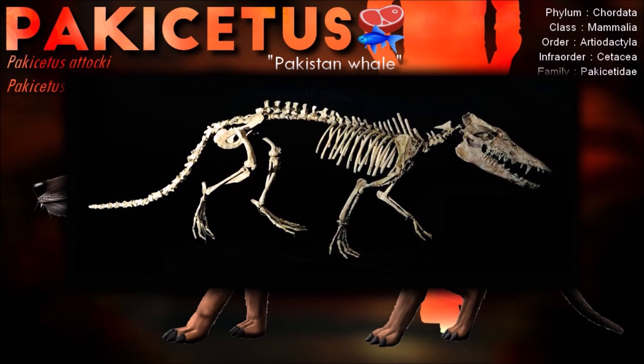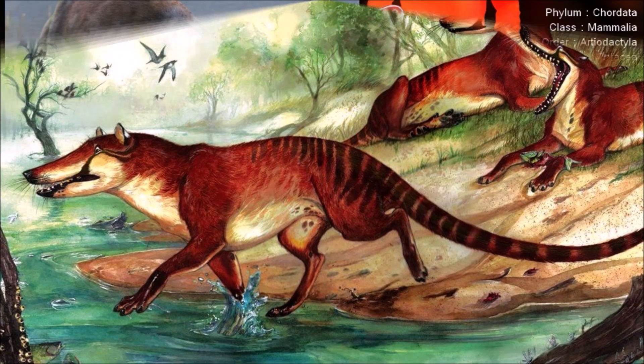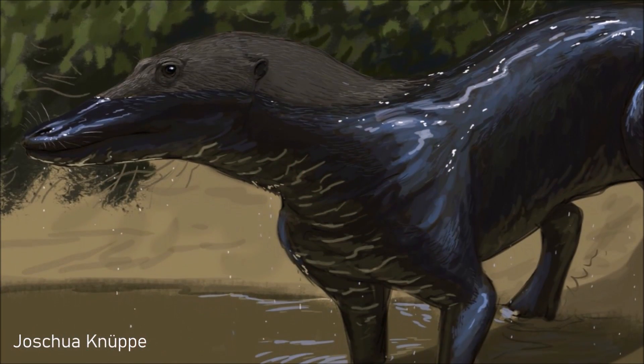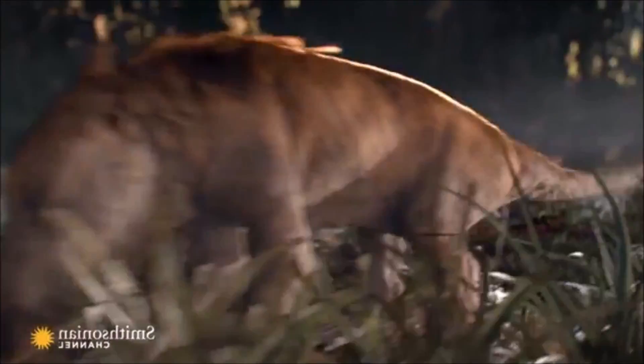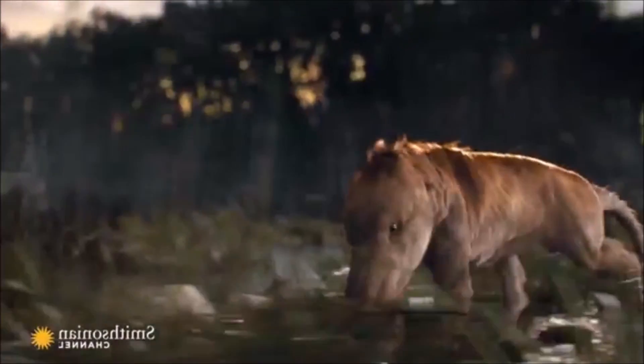The Pachycetidae's upward-facing eye placement was a significant indication of its habitat. Even more so, however, was its auditory abilities. Like all other cetaceans, Pachycetidae had a thickened skull bone known as the auditory bulla, which was specialized for underwater hearing.